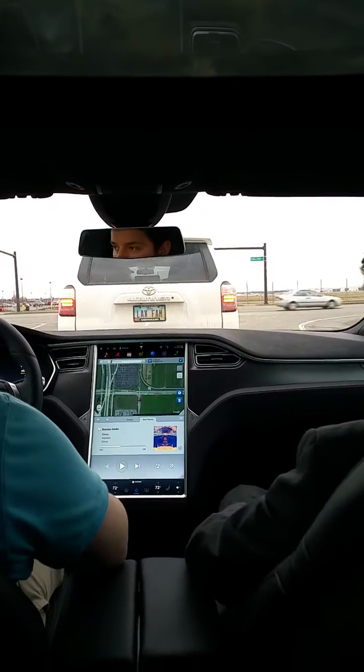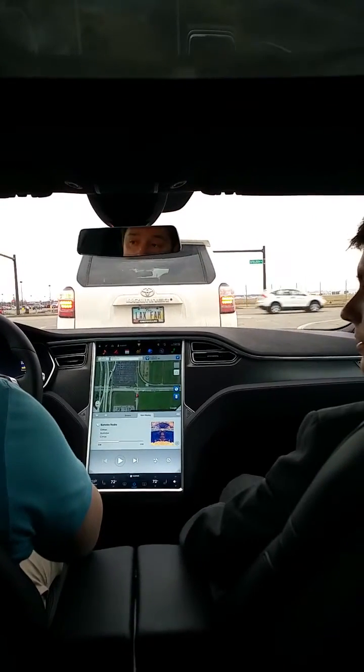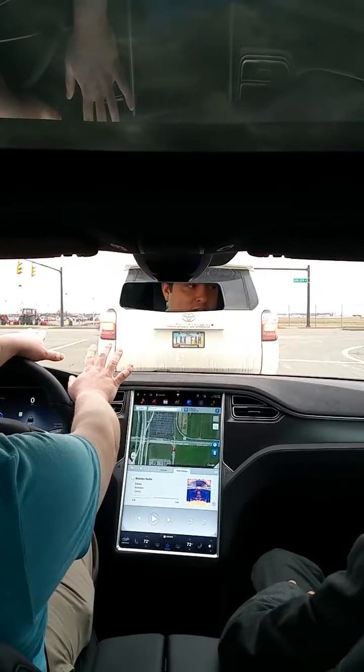Chris, when you just came to a stop, did you let it do it on its own? No, it's not set up at the moment to do that. It does do regen a little bit, so you'll kind of feel as you let off the accelerator it'll slow down a little bit. If I would have not put on the brake, it probably would have tapped the back of the car in front.